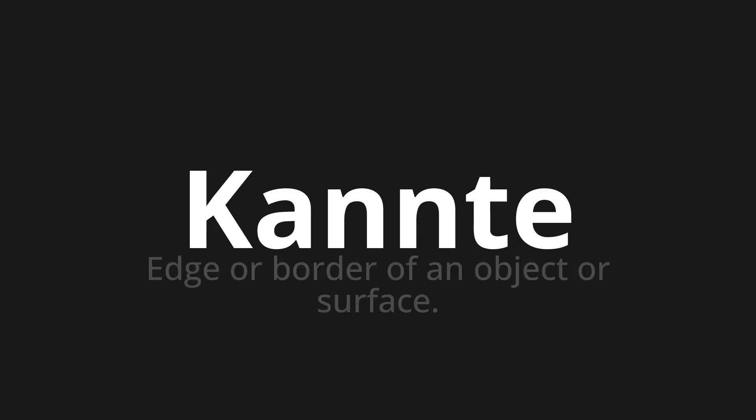Welcome to How to Pronounce. In today's video, we'll be focusing on a new word that you might find challenging or intriguing. So let's dive into today's word, which means edge or border of an object or surface.